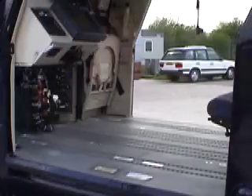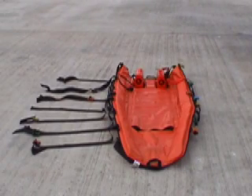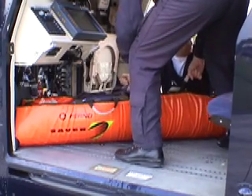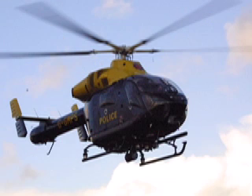Although the helicopter normally only carries these three people, it can be configured to carry up to 8 people including the pilot. It can also be configured to carry a casualty and a paramedic. Let's have a closer look at the aircraft and point out some of its features.